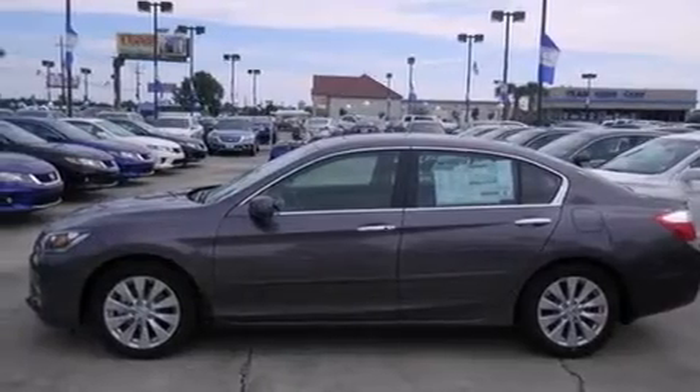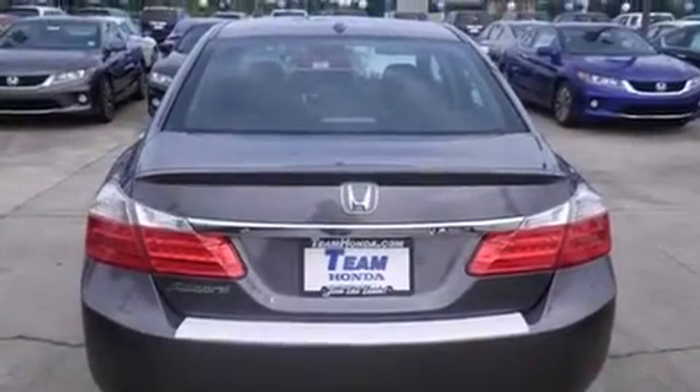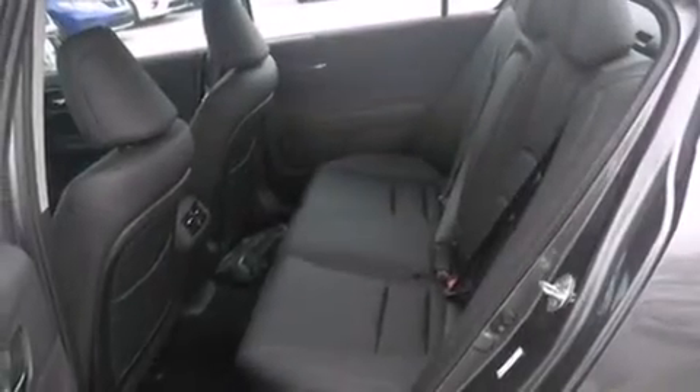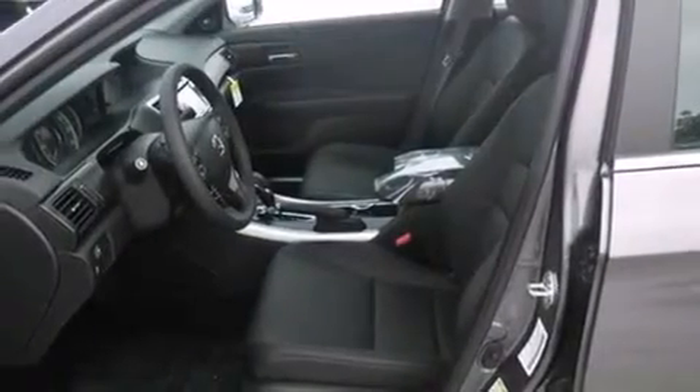All of the following features are included: dual power seats, air conditioning with automatic climate control, cruise control, leather seats, a passenger side airbag, full power accessories, an engine immobilizer theft deterrent system, traction control, and a sunroof that enables you to fill the cabin with fresh air at the push of a button.